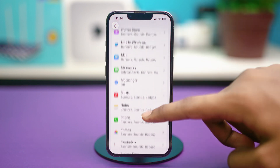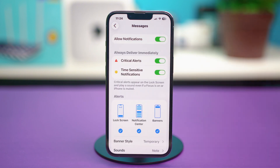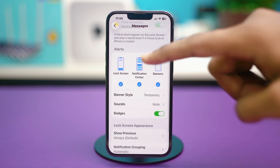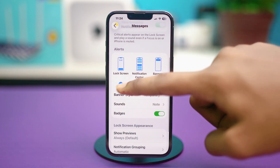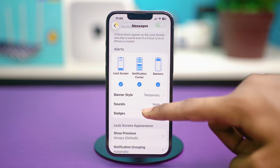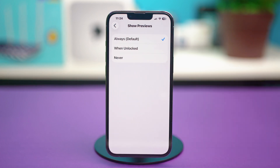Since our problem is with the iMessage app, we will need to find the Messages app from here and tap on it. In the Messages app section, make sure that Allow Notifications is toggled on. Critical Alerts and Time Sensitive Notifications are also toggled on. And under the Alerts section, make sure that Lock Screen is enabled. If Lock Screen is disabled from here, then you will not get any iMessage notifications on your iPhone while it's locked. Make sure to enable this. Also go into Badges and make sure it's enabled, then tap on Show Previews and make sure that this is also set to Always.